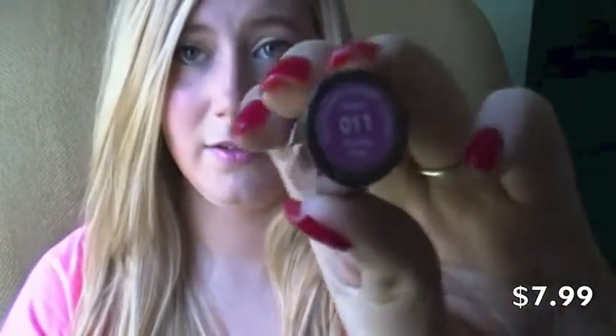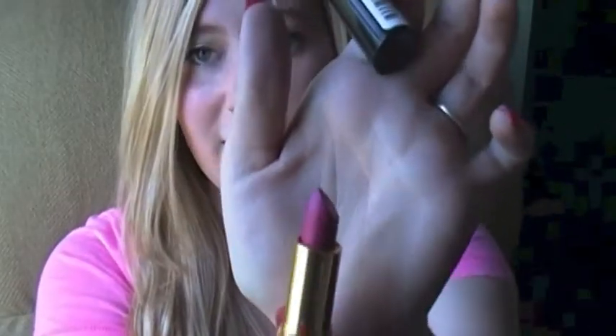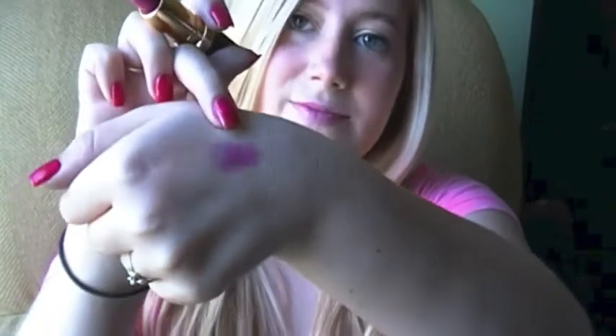All of the rest of the stuff I got are lip products. The first is the Revlon Super Lustrous Lipstick in 011 Stormy Pink. Sorry the lighting is kind of weird today. The color is like a darker toned hot pink — I'll show you a swatch on my hand so you can see it.